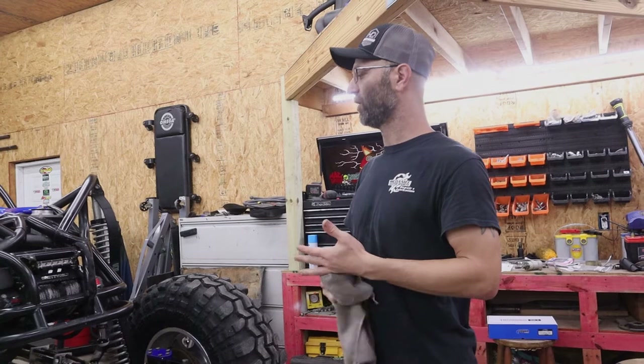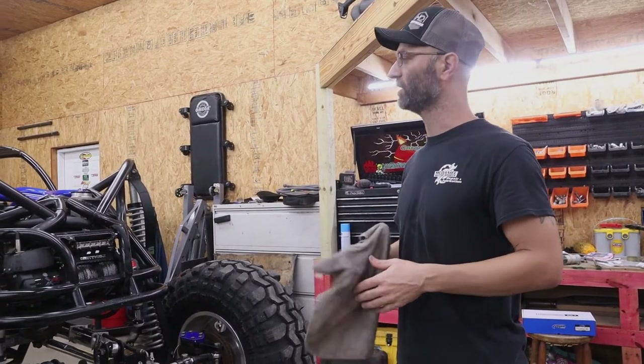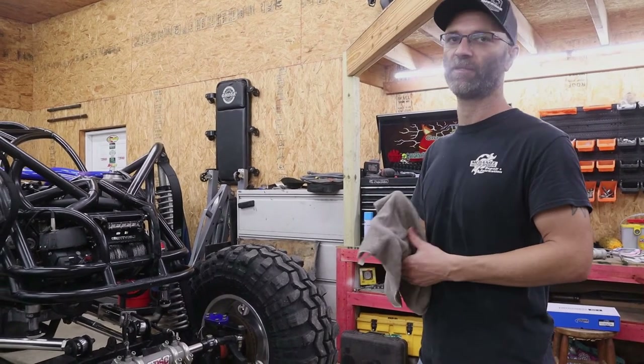The first thing I have got to find out about is this super sweet rock buggy right here. A customer bought the buggy in — he bought it from a guy and just wanted to totally change it out. It's a full tube chassis build with a 6.0 LQ4 engine in it with a Turbo 350.